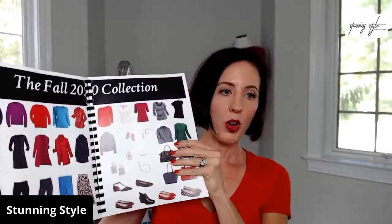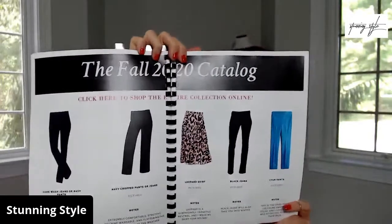We have the whole collection on one page at a glance, and then the full catalog so you can see exactly what each item is. I make notes — if something runs big and you need to size down, or if the length of a skirt is a certain measurement. I also note if something is a year-round favorite in my wardrobe and how I wear it.